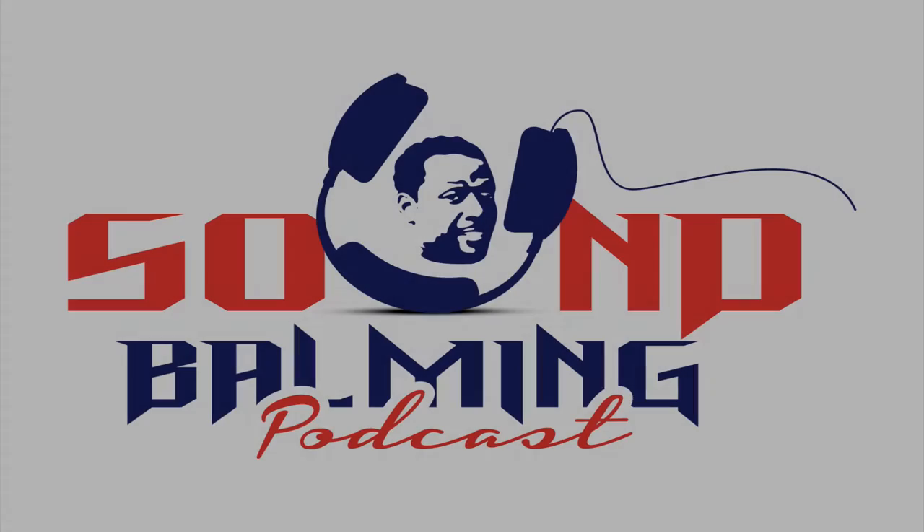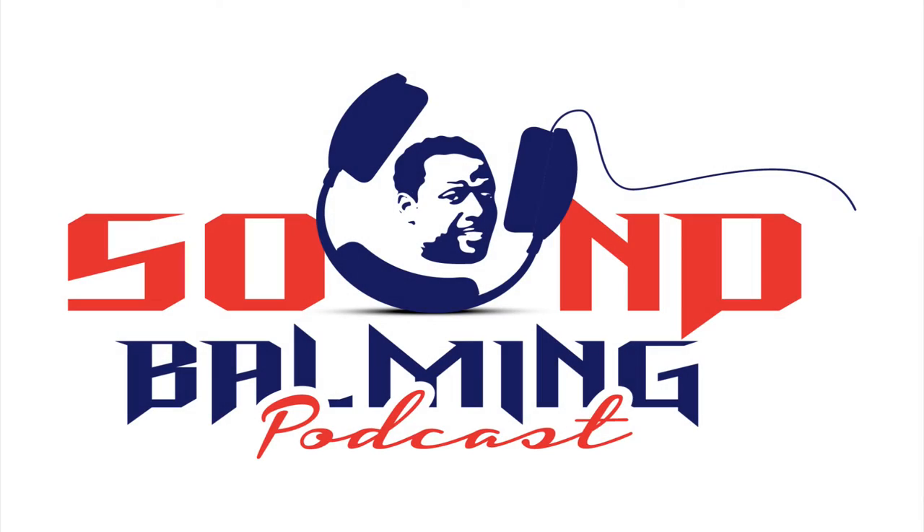Hey everybody, welcome to Sound Balmy. I created this show for people who want to experience a radical, life-changing journey through the sounds of my diverse guests. I hope that each sound you hear on this show will strengthen your faith, encourage your dreams, and challenge you to awaken the greatness within you.